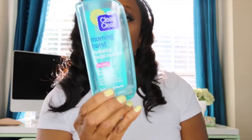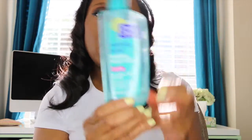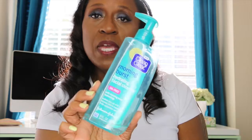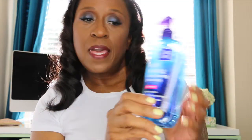Also, the Clean & Clear Morning Burst hydrating cleansing facial cleanser — I use this just about every day. Usually when I get off from work I use it to take my makeup off as well. It's really, really good. Whatever the makeup wipes don't get, this will definitely get it.